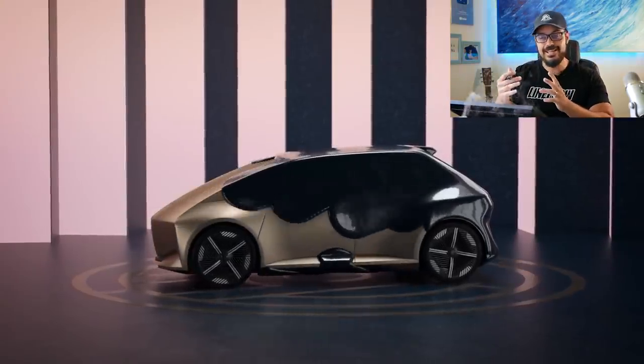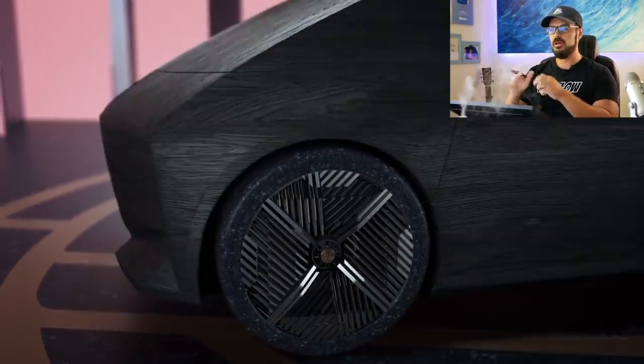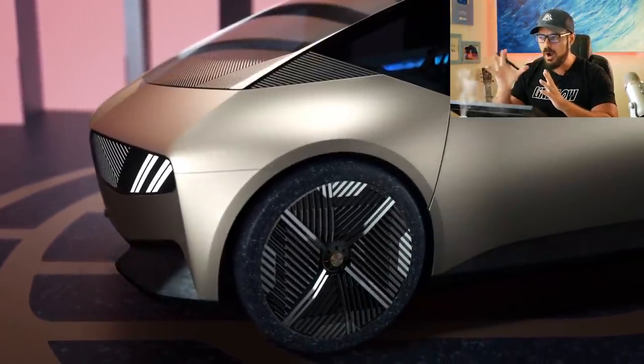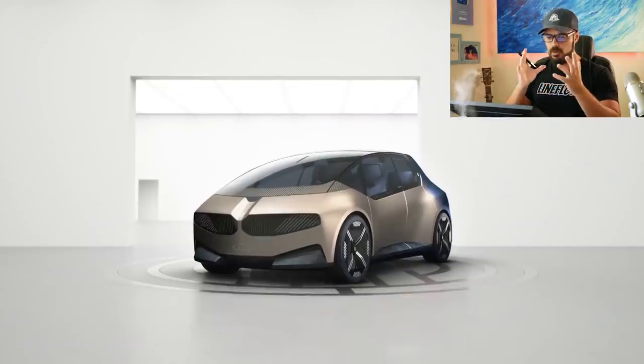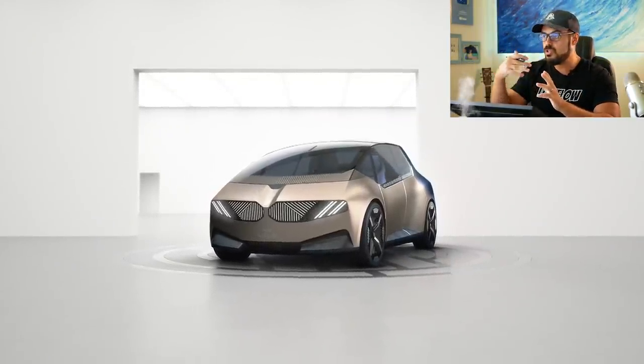BMW has gone and done it again. They released a very polarizing concept car called the Vision Circular Concept. In this video, I'm going to talk about why I really like this design. I've seen so much dislike towards it, but when you look at it, it's actually a very cool BMW. We're going to jump into Photoshop and talk about the front, the side, the rear, and some of the challenges BMW face when creating a design like this.